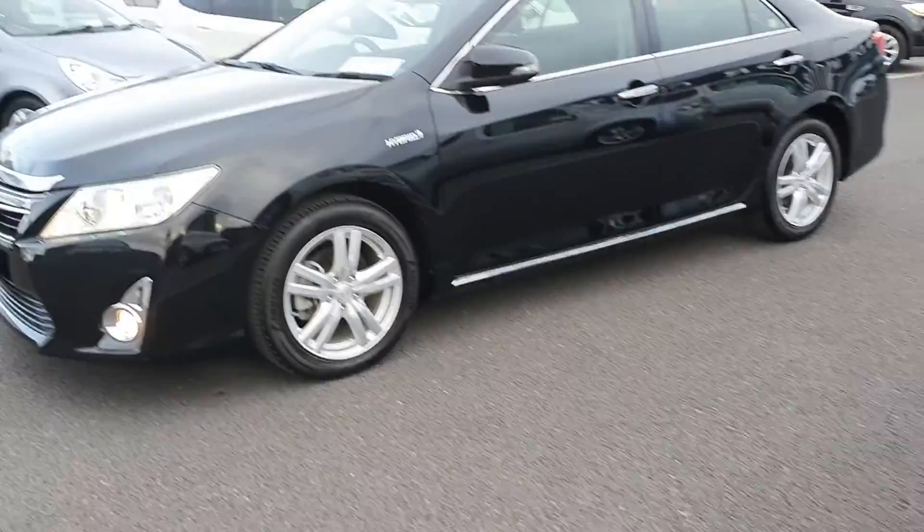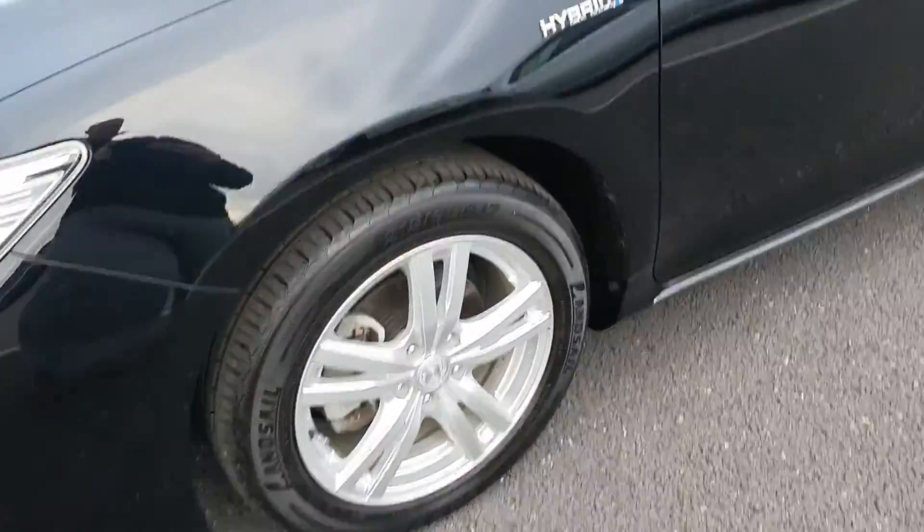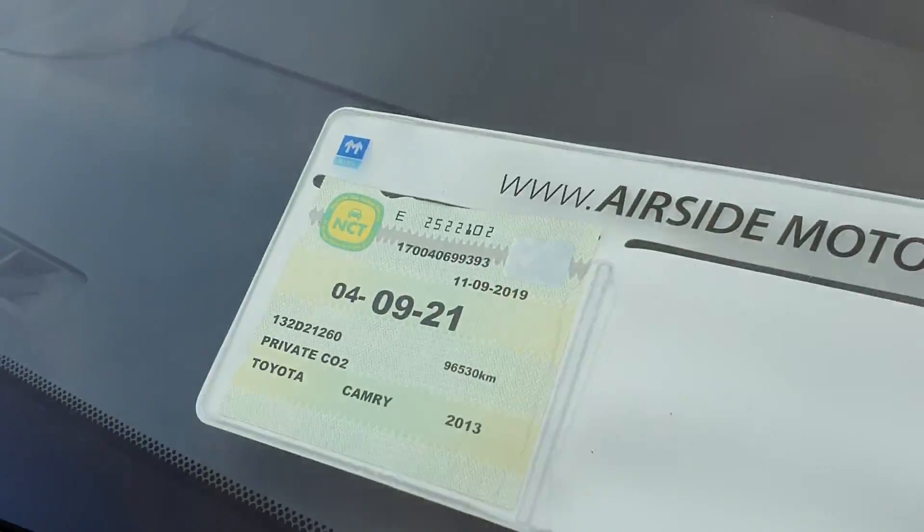It's got four new tyres on the alloy wheels, and it has NCT until September 2021.